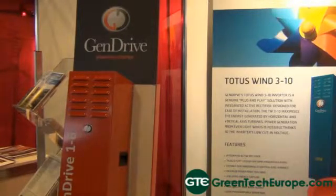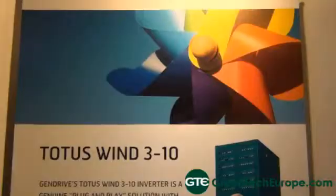Our target market is manufacturers of small wind turbines, that's 5 to 50 kilowatts, predominantly in the UK — that's where the large number of those manufacturers are based — but we're also looking at opportunities in Europe and further afield.